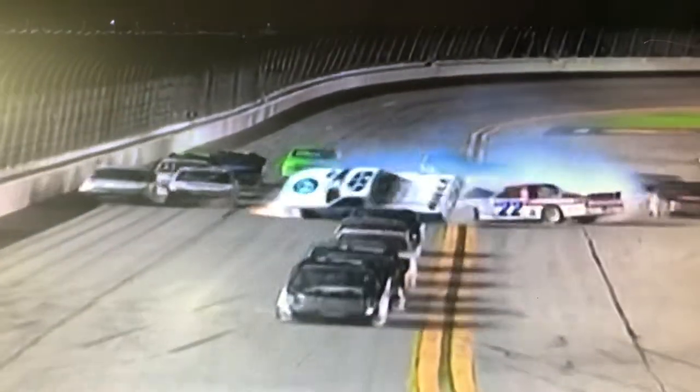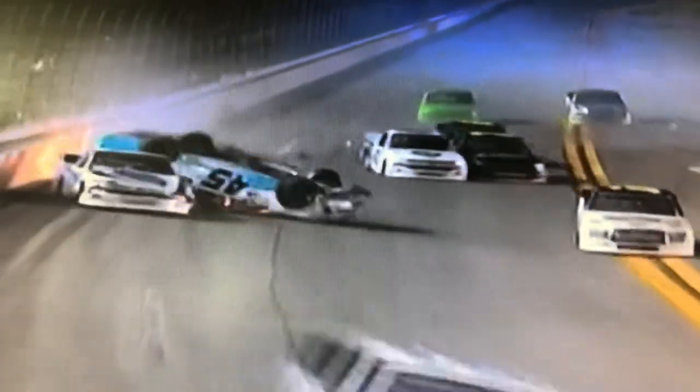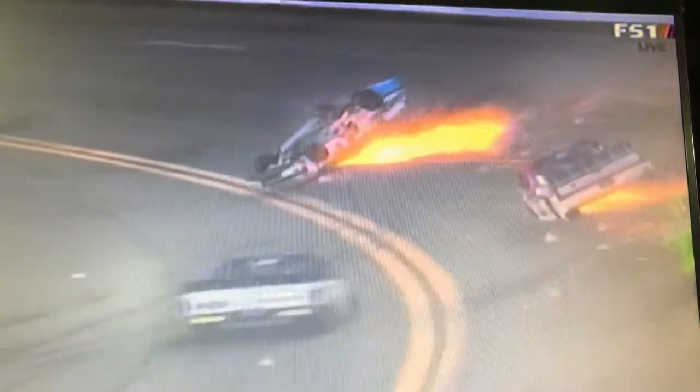You see that big save that the white truck made right there. He needed room to save it. You try to do everything you can to not run into the cars, to keep your truck going straight. And unfortunately, wrong place at the wrong time.